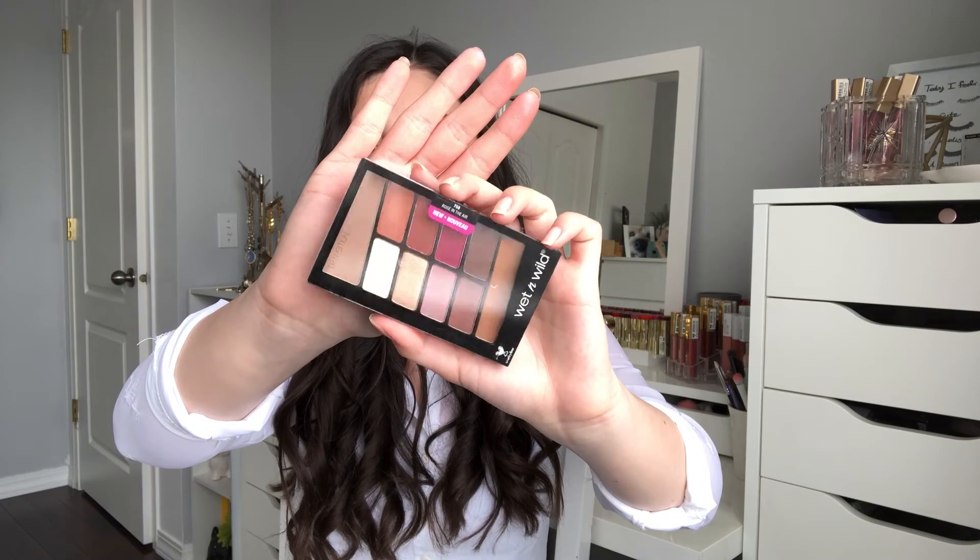Wet n Wild came out with six new shades of their gel lip liners. I've already tried the previous six shades and did a whole video on them, so I'll probably do a new lip swatch video including these. They also have a new eyebrow pencil in Ash Brown — I'm always on the hunt for a good brow pencil; my current favorite is the NYX Micro Brow, but I'm excited to try this one out.